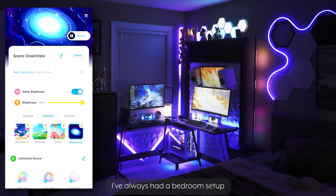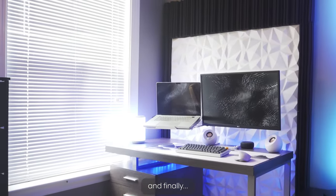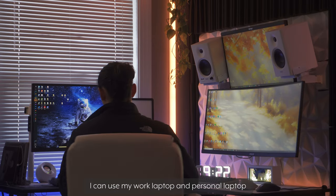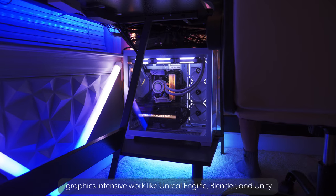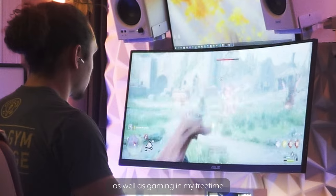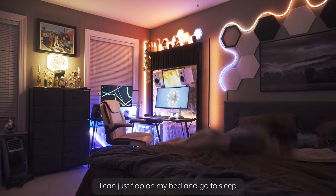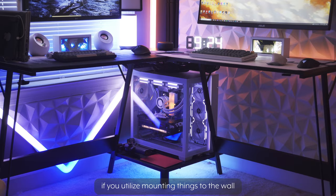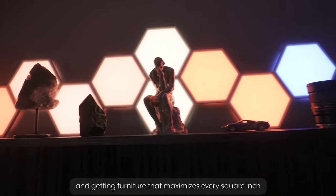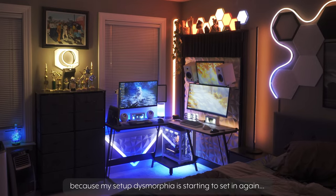I've always had a bedroom setup, and over the years it's taken many forms — from this, to this, to this, and finally to this. I can use my work laptop and personal laptop on the left, and then use my PC on the right for graphics-intensive work like Unreal Engine, Blender, and Unity, as well as gaming in my free time. When I'm done, instead of having to go up two flights of stairs I can just flop on my bed and go to sleep. What I really wanted to prove in this video is how much you can do with limited space if you utilize mounting things to the wall and getting furniture that maximizes every square inch. I probably will be changing it because my setup dysmorphia is starting to set in again, but until then I hope I gave you some inspiration for your own desk setup.